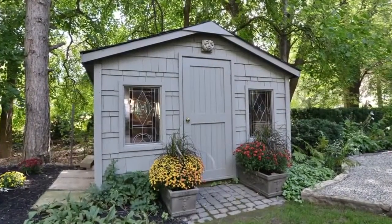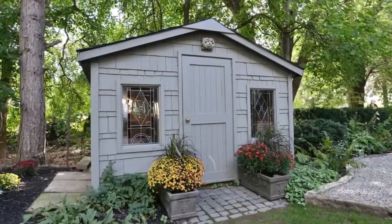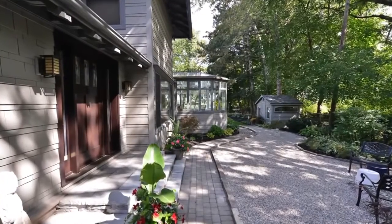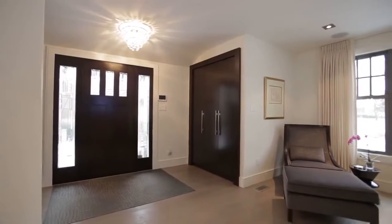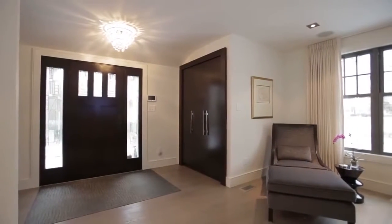The tremendous attention to detail and continuity of design is evident in every space throughout the home, starting with the main entrance through a gorgeous solid wood door with stained glass side lights.